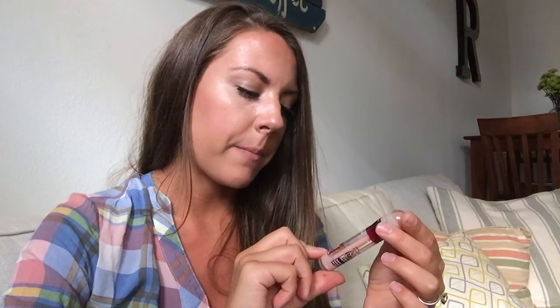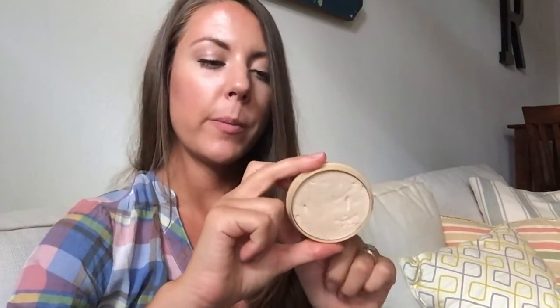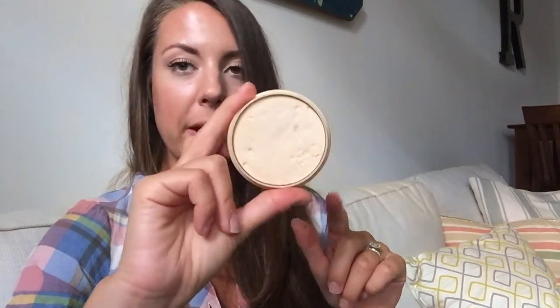I don't use concealer right now — I just don't have any on hand. But what I've been loving and am almost out of is the Maybelline Age Rewind Instant Eraser in the Brightener and Illuminator. I'll use this in a triangle underneath my eye, and it's so amazing. To set everything, especially my T-zone, I'll use the Rimmel Stay Matte powder in Transparent.